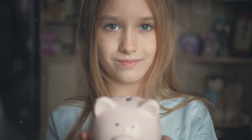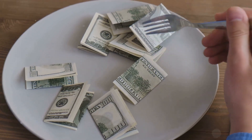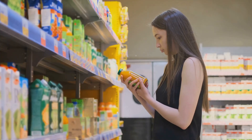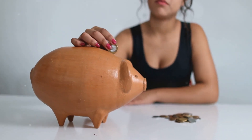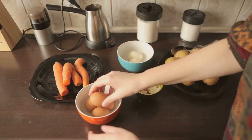Pack your lunch for work or school. This easy change can drastically shift your financial footing. Homemade meals cut down on excessive spending on dining out, promoting healthier eating habits along the way. You dictate what goes into your food, eliminating hidden sugars and fats common in takeaways. Every cent saved from avoiding pricey coffee shop meals adds up over time. It's much cheaper than eating out every day and lets you control your diet better.